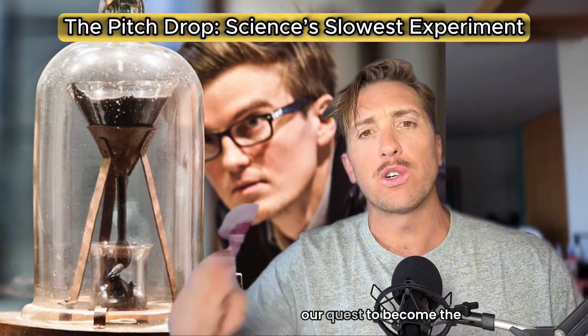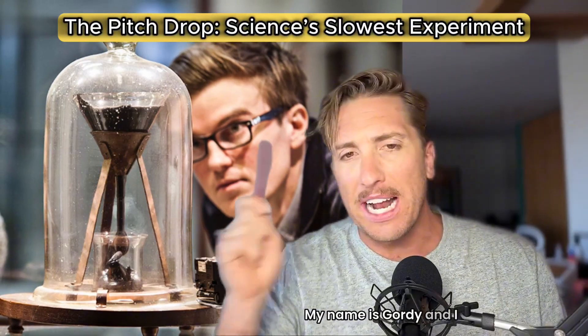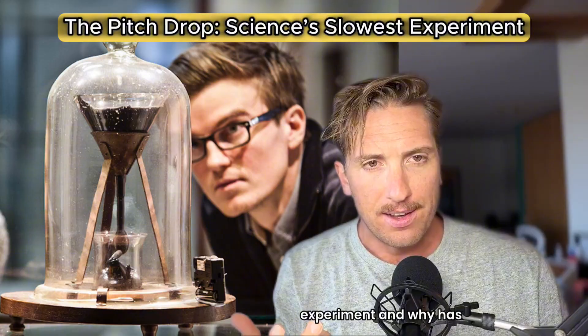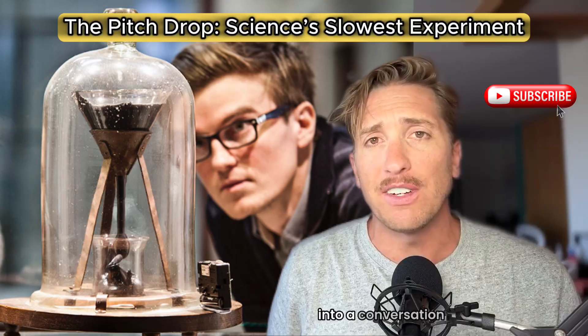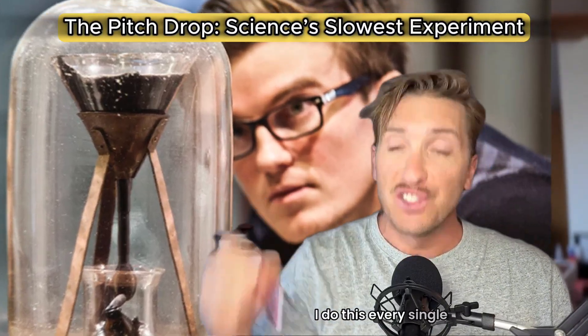Welcome back everyone to the smartest year of our quest to become the world's greatest conversationalist. My name is Gordy, and I was just wondering: what is the world's slowest experiment, and why has it been running since 1927? Give me five minutes — I bet you can work this into a conversation today. Like and subscribe so you can keep up. I do this every single day.